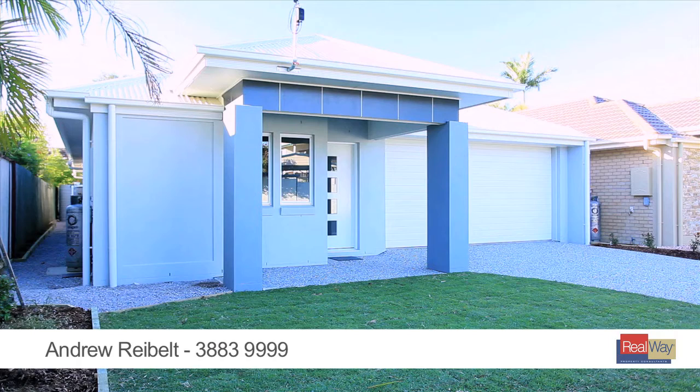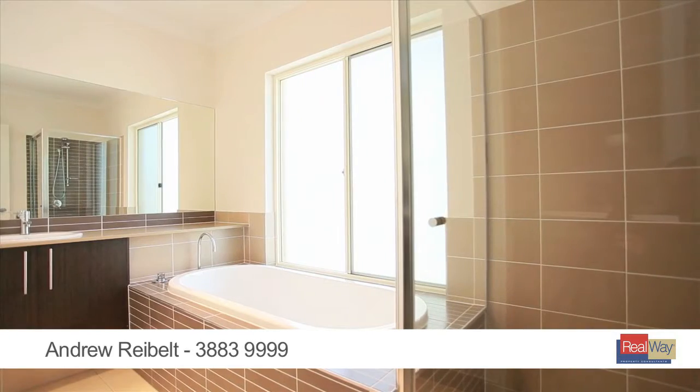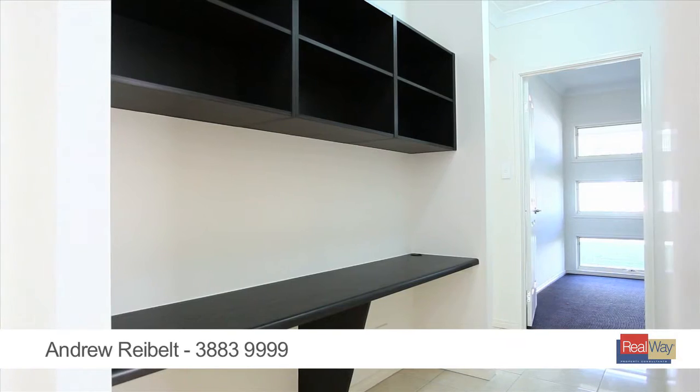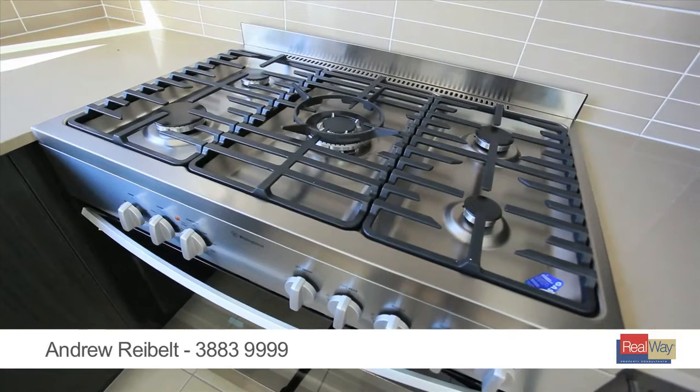Recently completed, these two homes are ready for you to move in, put your feet up and start enjoying this Scarborough lifestyle. With three bedrooms plus a study recess, media room, open plan living and a kitchen to delight the budding chef and the family.